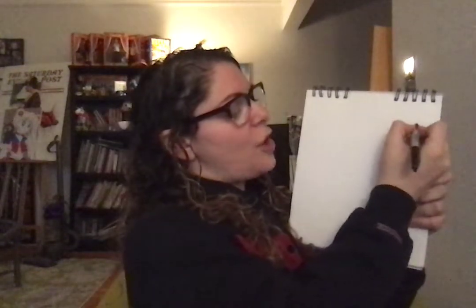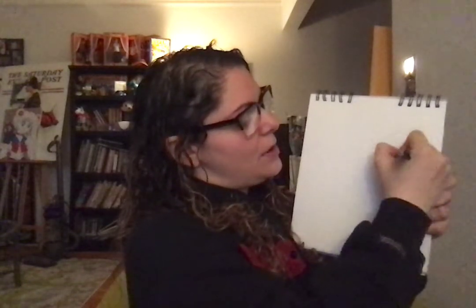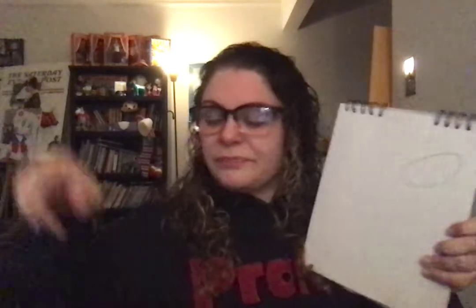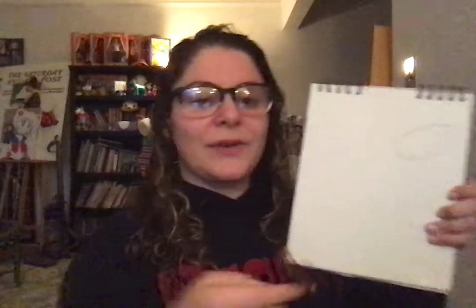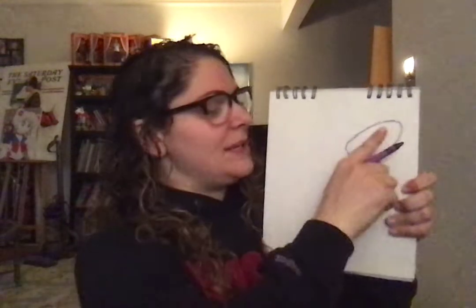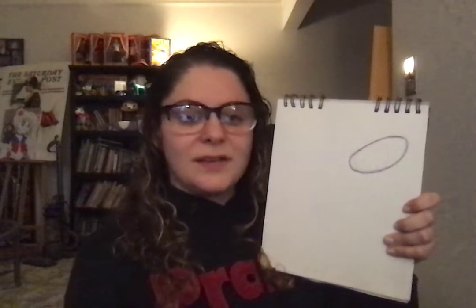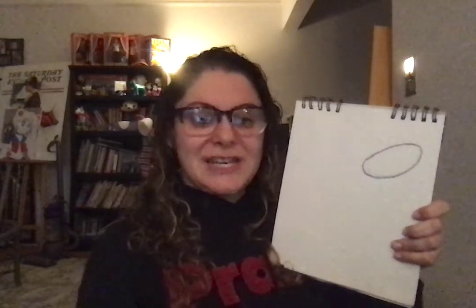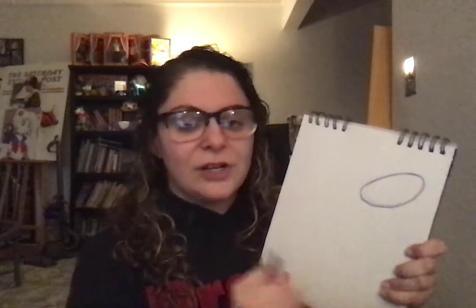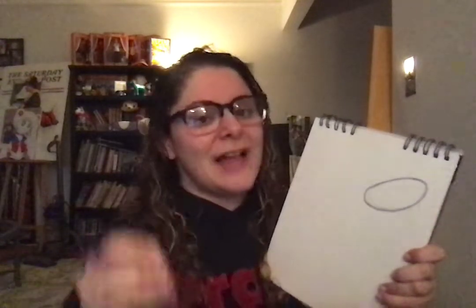We're going to start with an oval, kind of like an egg shape. Oh, my marker is dying — we might have to use a crayon. These are the things we learn with distance learning! We're going to start with an oval. See how it points up and close to the corner? If I'm going too fast, you can pause this video. Good job on that oval. We're going to start with shapes and then we'll add the details in later.